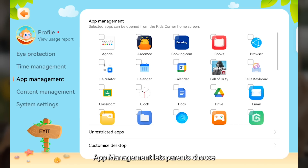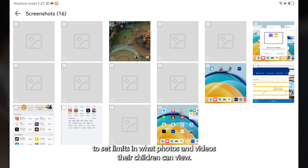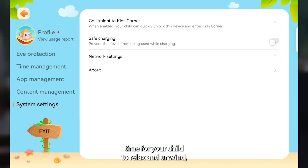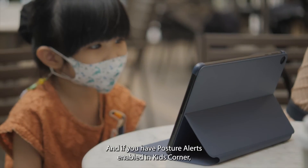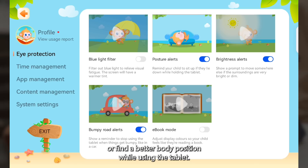App Management lets parents choose which apps can be opened from the Kids Corner home screen. Content Management allows parents to set limits on what photos and videos their children can view — for example, enabling games and video streaming apps when it's time to relax and unwind, and disabling them when it's time to study. And if you have Posture Alerts enabled in Kids Corner, the tablet will prompt your child to sit upright or find a better body position while using the tablet.